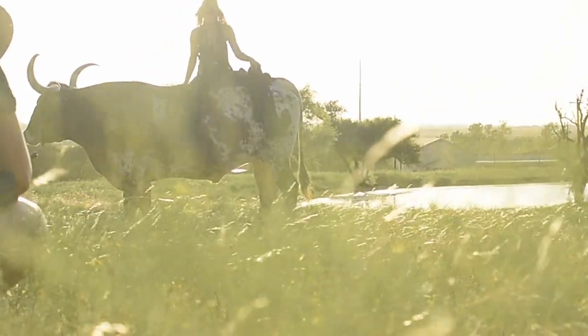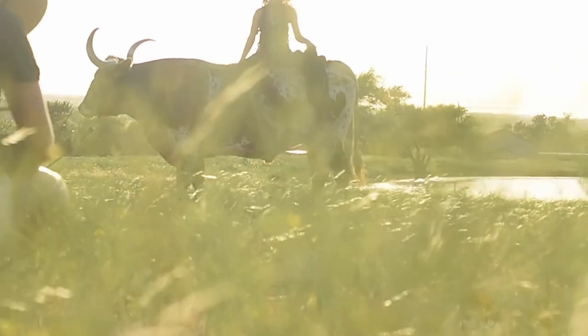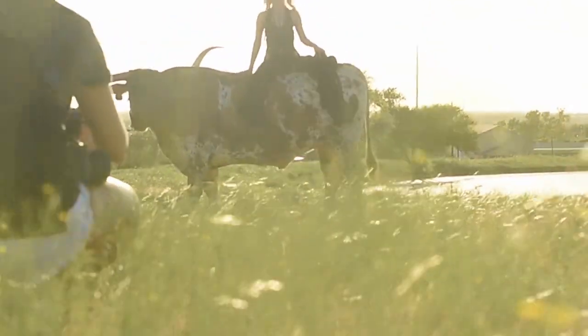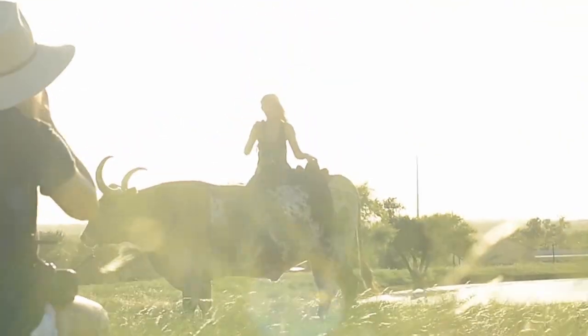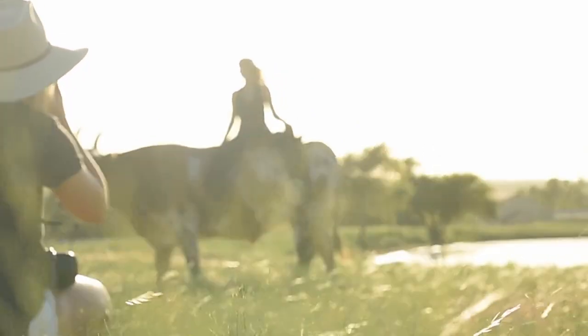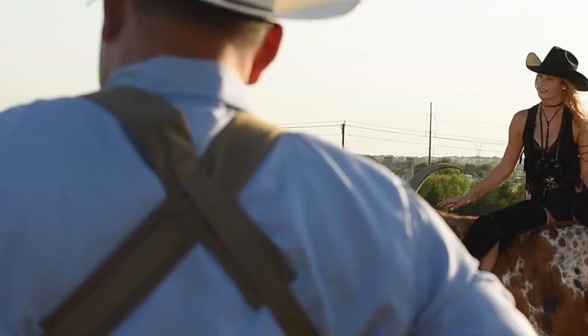I actually called Heather, the owner of the Longhorns, on Friday night and she answered. I told her what we wanted to do and she was so in — so game. She was amazing to work with. She was very kind to let us into her home and let us come hang out and work with these guys. Such an awesome place to shoot.